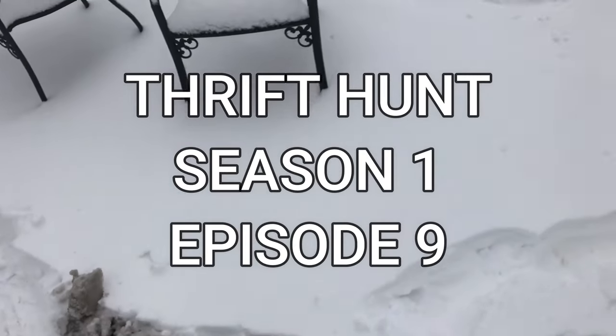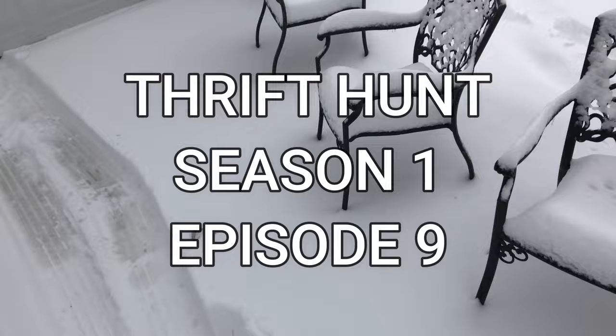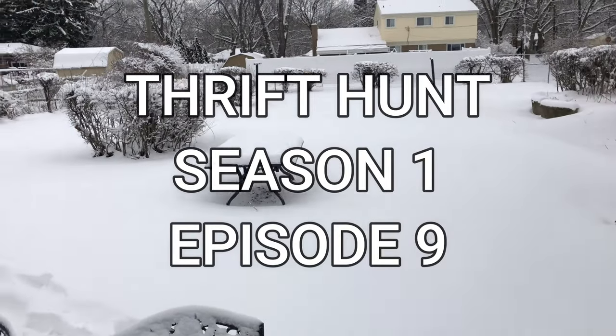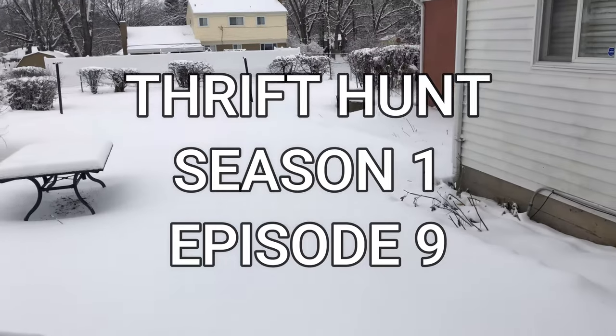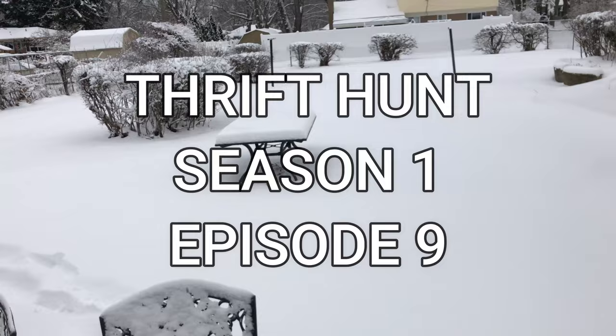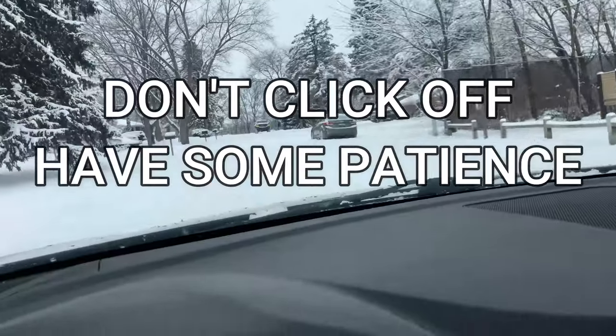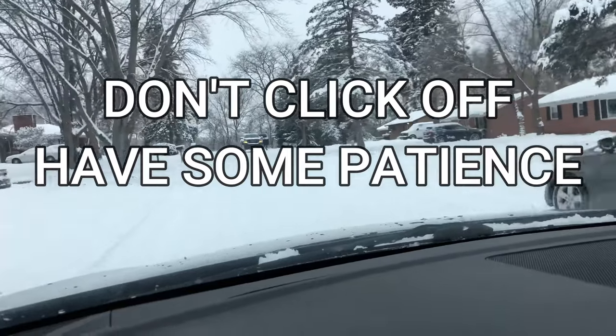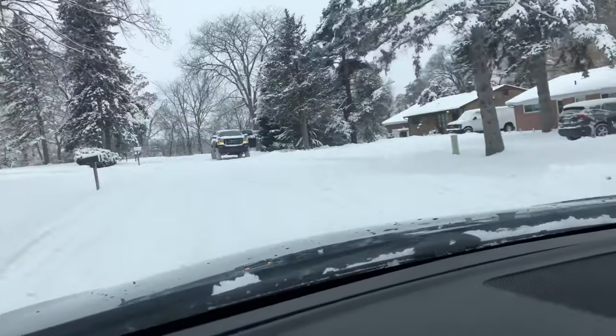Man, look at all this snow. We got dumped on last night. I'd say, I don't know, eight inches. And today, besides trying to survive this Arctic wasteland, we're going to go to a thrift store and we're going to check out some stuff we can resell online to make some money. Look at this guy's truck. Good God. It's about eight feet off the ground. That's how you get around in Michigan when it snows like this.